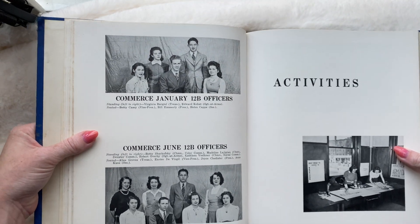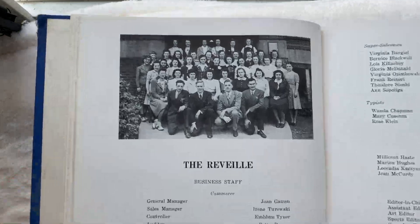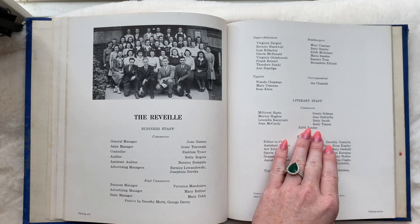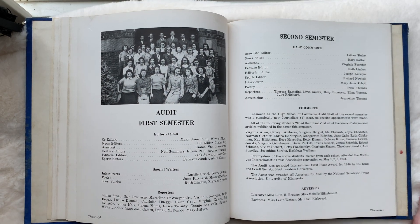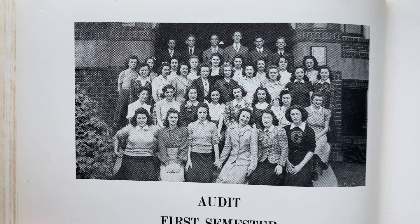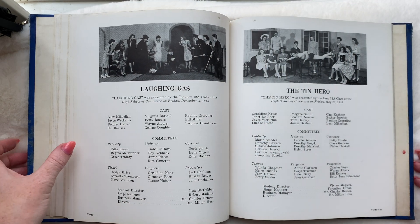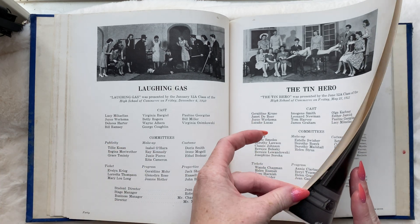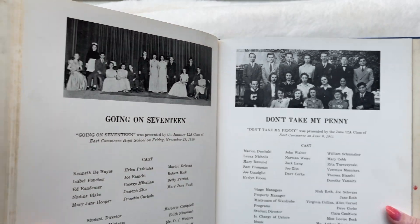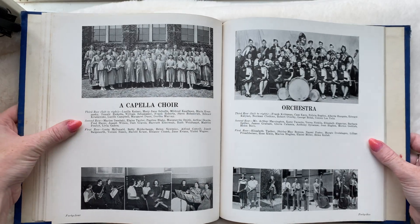We've got activities going on. The Reveille business staff. Although this yearbook is diverse, I don't see any minorities in any of the sports — oh, no, that's not true. I think there is in women's tennis. But I don't think I saw any minorities in football or basketball. We'll have a look. Even if it is an integrated school, that doesn't mean necessarily that everyone was allowed to do all the activities.